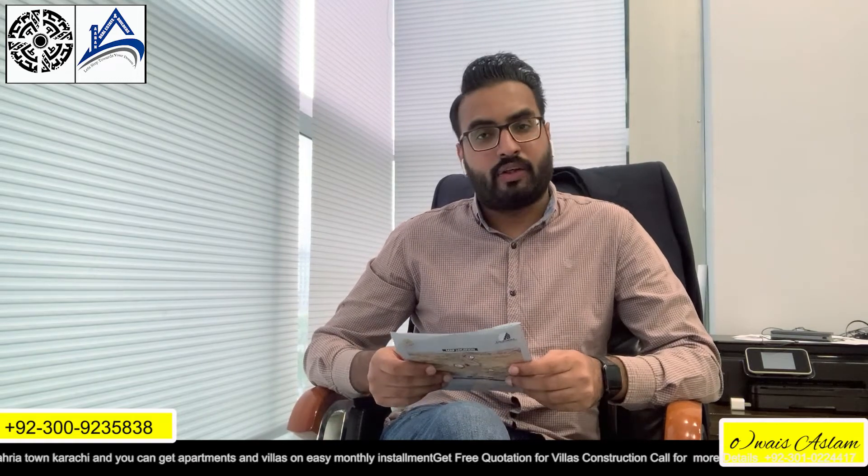So let's talk about this project. Thank you so much for watching this video. Thank you, Khuda Hafiz.